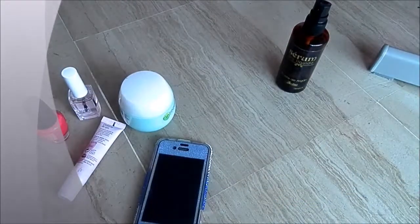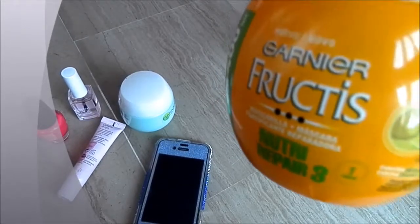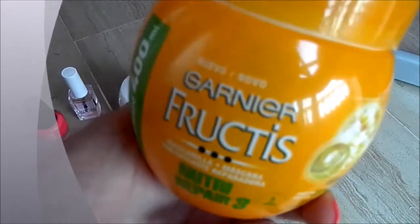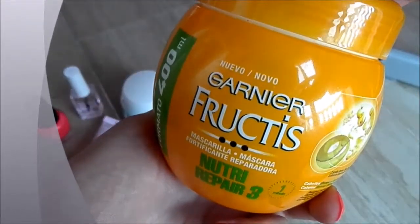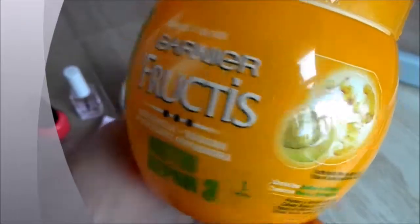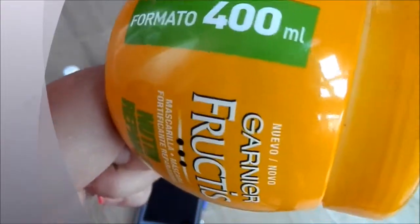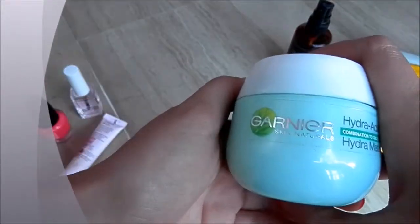The second one is the Garnier Fructis Nutri Repair 3, and it's a hair mask — not a conditioner — and you just leave it in for one minute. It is absolutely brilliant; I love it. I use it as many times as I possibly can. It doesn't say whether you should use it once a week or twice a week, so I just use it as and when I need it. It works brilliantly and it comes in a very big 400 millilitre format, which is absolutely brilliant.